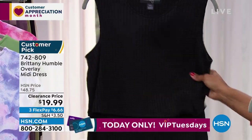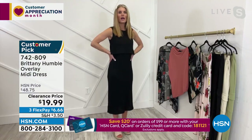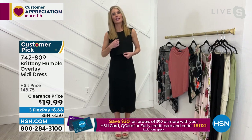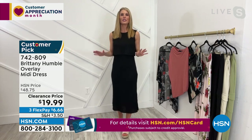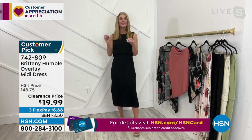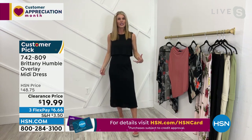Brittany, this is the dress that you're wearing right now, is that correct? It is so comfortable. It is like that rib knit — it's a little bit larger rib knit. And if you've had rib knit, you know that that is very comfortable. That is a fabric that you can dress up or dress down.